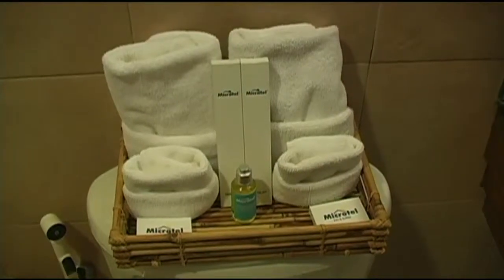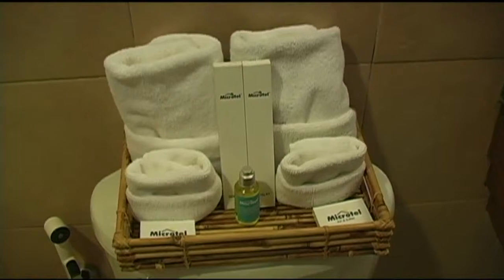You also get the bathroom amenities — the soaps, shampoo, toothbrush, and that sort of thing.